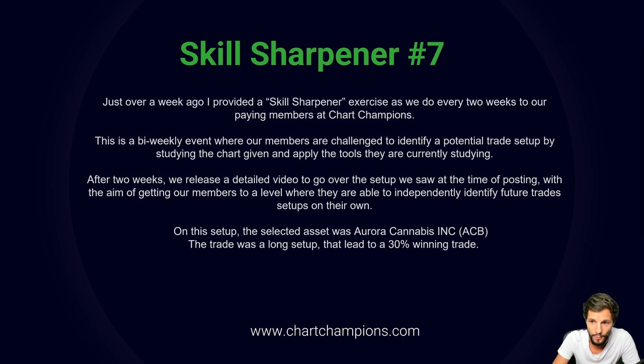The setup we selected was Aurora Cannabis, the stock, and the trade was a long setup that led to a 30% winning trade. I'm excited to show you, so here we go.